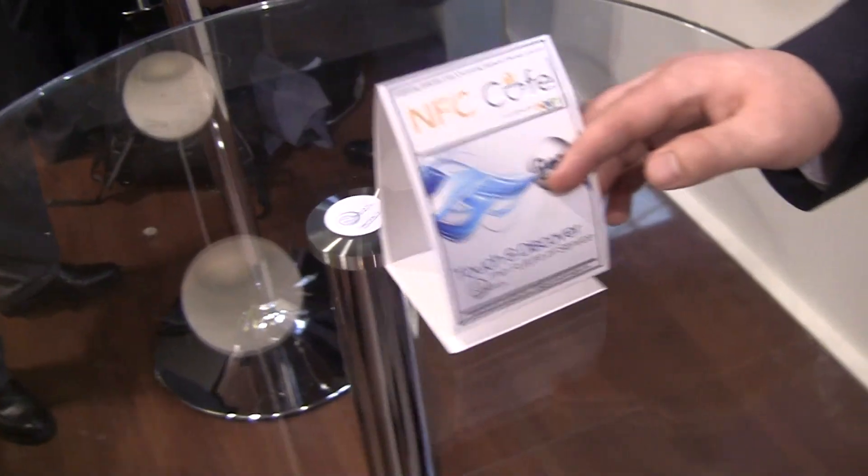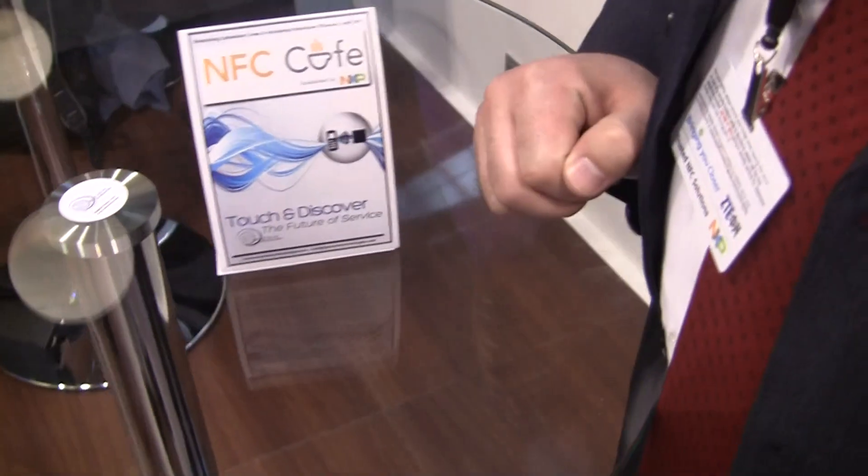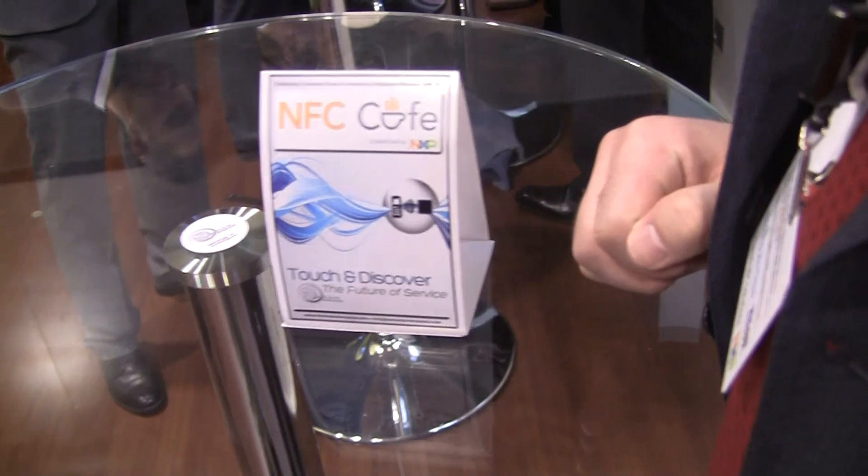Hey guys, this is Pandra.com here at the NXP booth at Mobile World Congress. We're taking a look at NFC technology and they're showing us various demos. I'm here with Alex and he's going to show us what this NFC Cafe demo is all about. So what's going on here?